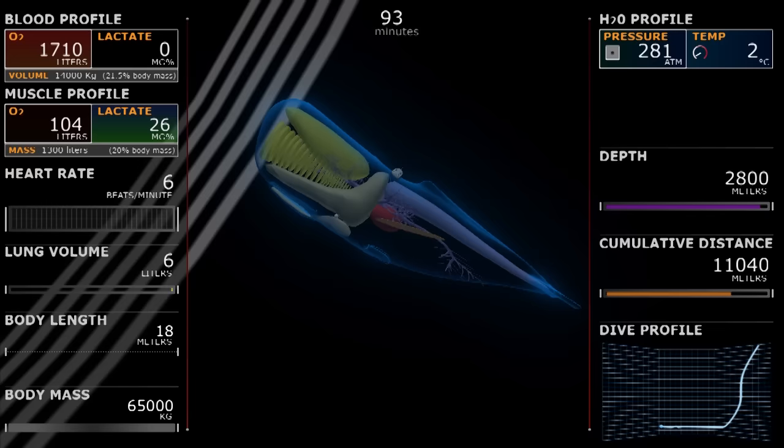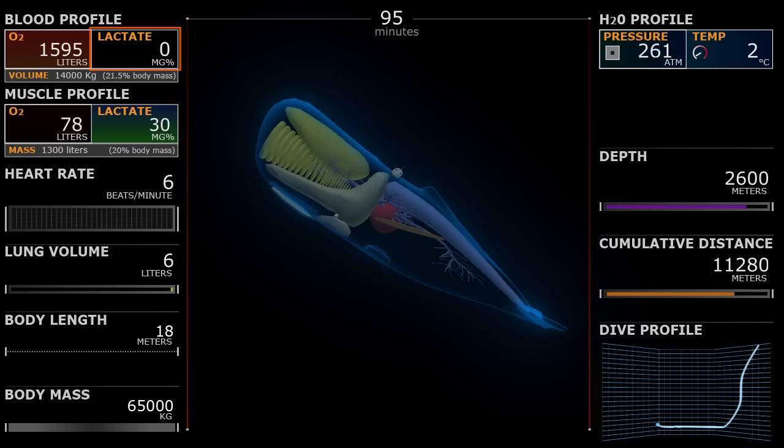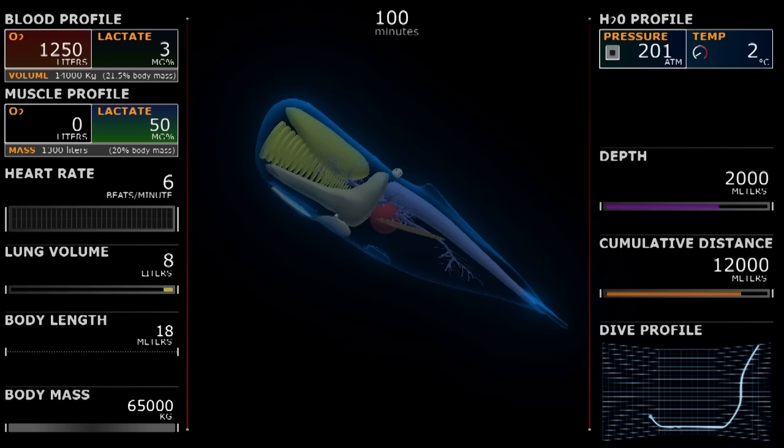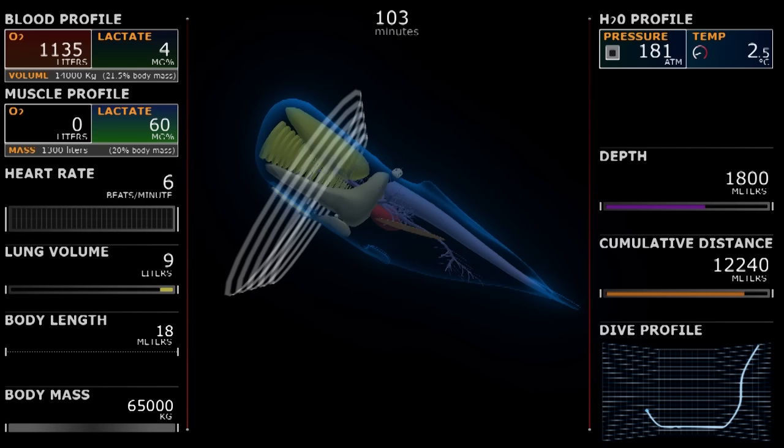Having captured its prey, the whale begins to rise. As the whale ascends, again note what happens to the blood lactate as the blood and muscle oxygen decrease — you'll be graphing this in your assignment. The whale was foraging at a few thousand meters, where no light penetrates and the pressure is over 150 atmospheres, or over 150 times the pressure at the surface.